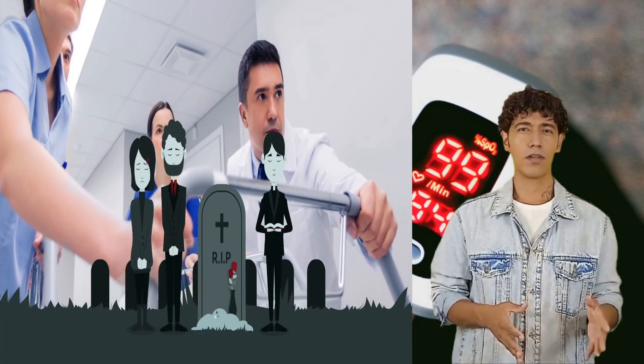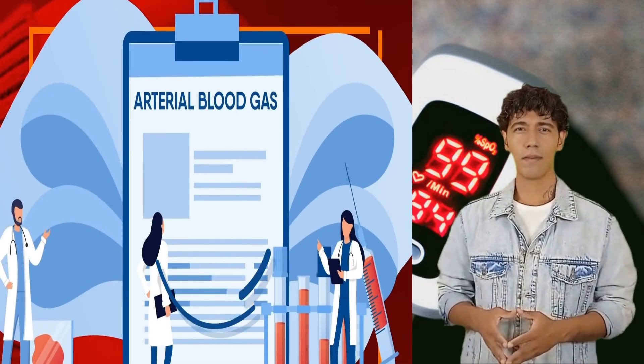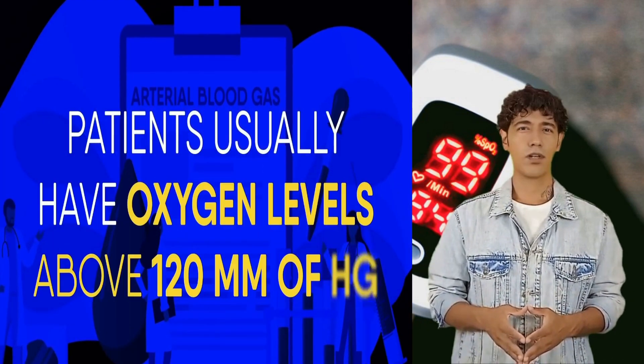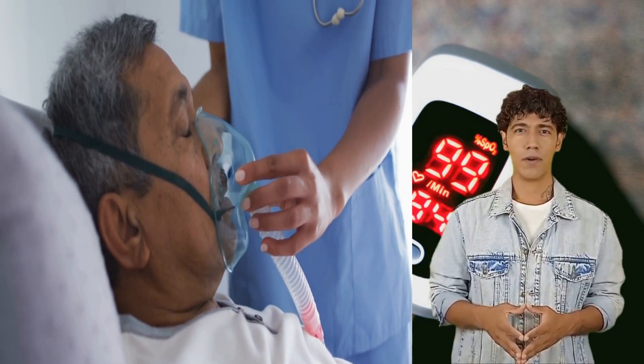Above normal oxygen saturation is detected in arterial blood gas testing. Patients usually have oxygen levels above 120 mmHg, and this is a common finding in patients subjected to supplemental oxygen for more than 3–10 hours.